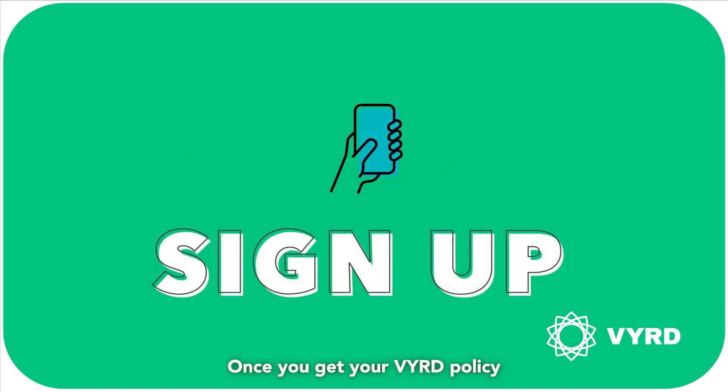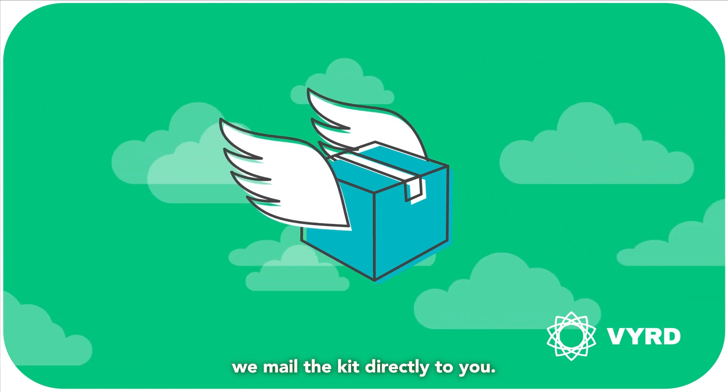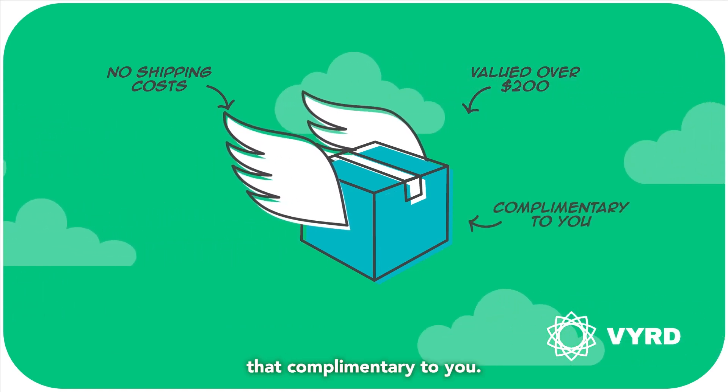Once you get your Verde policy and sign up via our website or app, we mail the kit directly to you — no shipping costs. These devices can cost you just over $200, but Verde provides it complimentary to you.